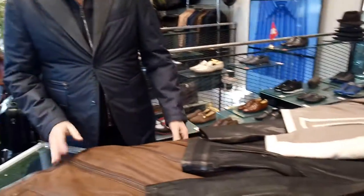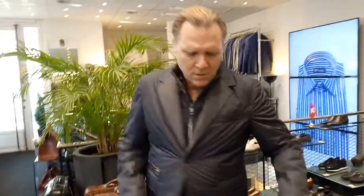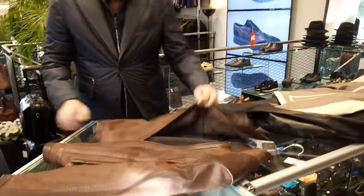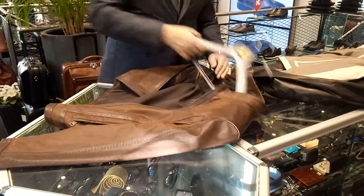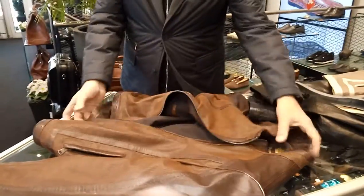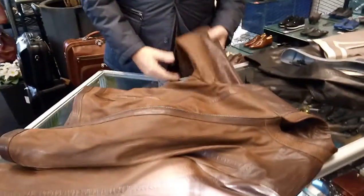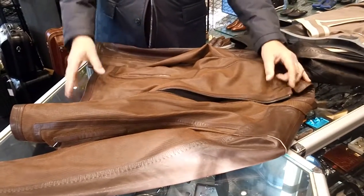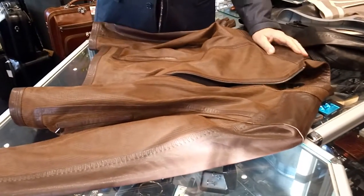We'll start with the leather jacket. We have this new model, which is very light. We are going into the winter, but still I decided to make some light jackets because of the demand — very high demand for these jackets, which are very light and easy for travel.